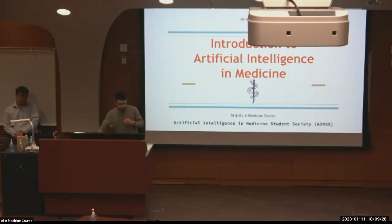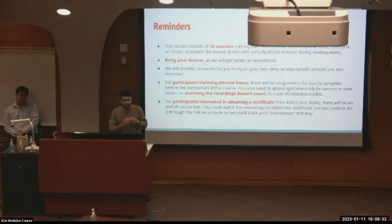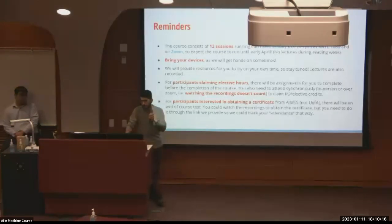We're going to get started with just a few reminders. The elective or course is going to be 12 sessions. We're going to run the course synchronously each Wednesday from 6 to 7pm, here in this room at KATZ 1080, and also on Zoom. Based on having 12 sessions and not having a lecture during reading week, we're going to go into April. Please bring your own devices to the lectures because we're going to get hands-on sometimes. We're going to provide some resources for you to use at your own time. The lectures are also being recorded over Zoom, so those links will be shared as well.